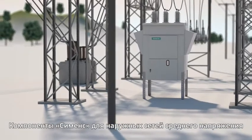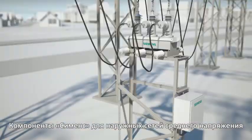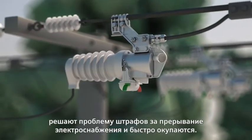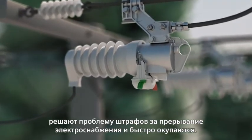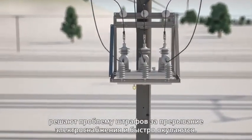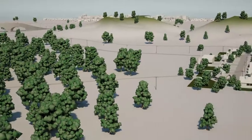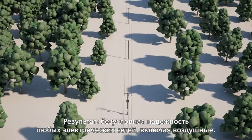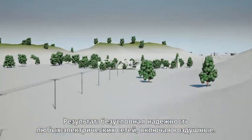Siemens Outdoor Distribution Systems for the medium voltage level increase network availability, reduce operating costs, avoid penalty payments and quickly pay for themselves. The result? Reliable power supply under the harshest weather conditions, even for overhead networks.